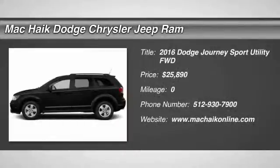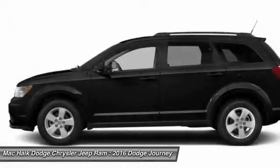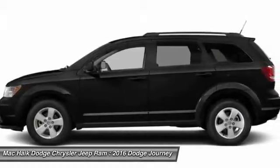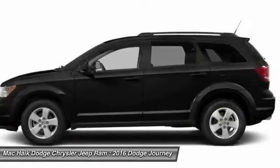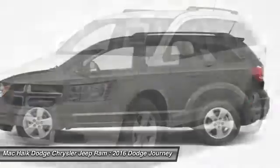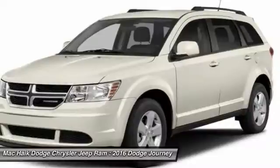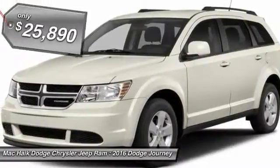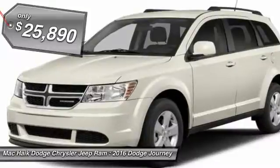2016 Dodge Journey combines the practicality of an SUV with the comfort of a car, all while boasting a style all its own. The Journey's optional third-row seat, along with innovative features like a chilled beverage cooler and in-floor storage bins, make it a good and affordable alternative to a traditional minivan, priced below $30,000.